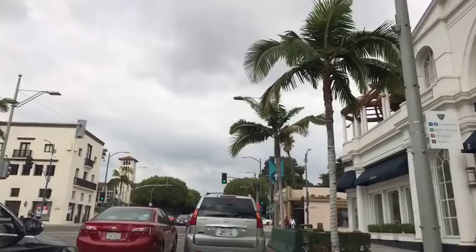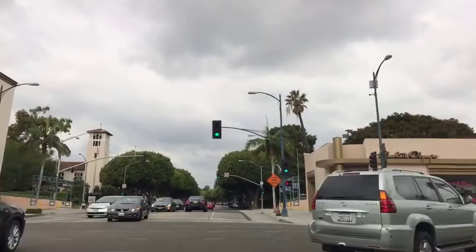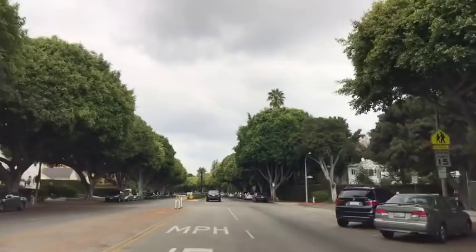We just did the three blocks — like I said, very short. This is the main street for shopping, although all throughout Beverly Hills there are maybe 20 business blocks in the main business district, so there are stores on every street. But really the main, top-end, high-end luxury boutiques are all on Rodeo Drive.